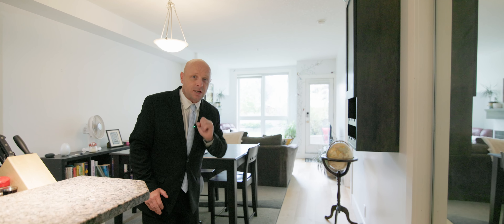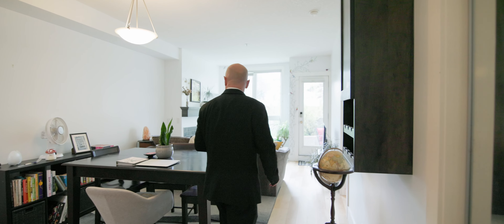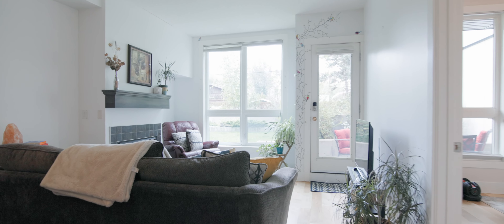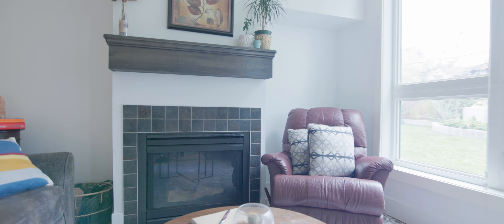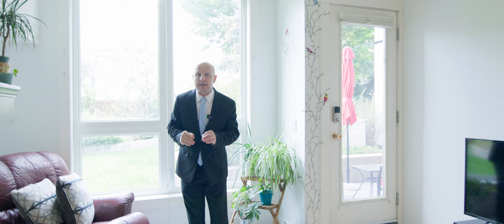Look at everything we have here. These birch wide plank engineered floors are gorgeous, and they were just installed at the beginning of August. At the flick of a switch you have your natural gas fireplace. Hunter Douglas blinds. Plenty of light saturating the space because this is west facing. And the best part is you've got the courtyard, you've got the fence, and it is secluded. It's quiet.